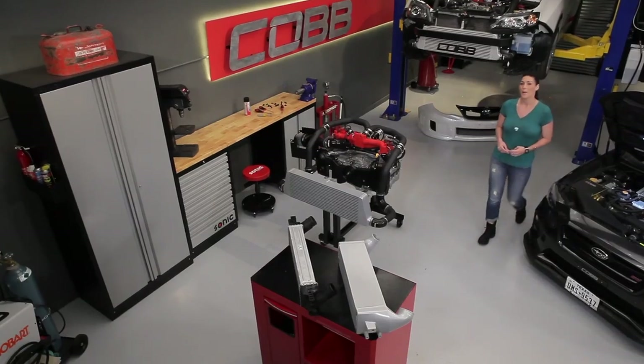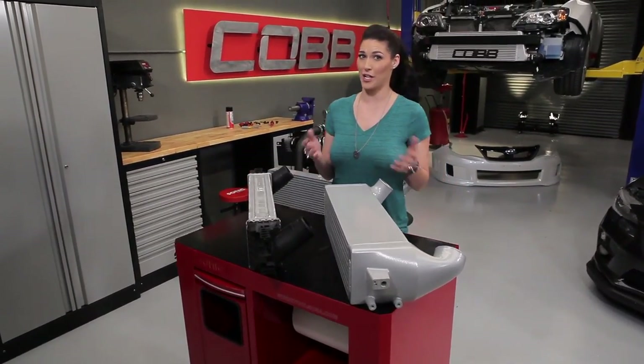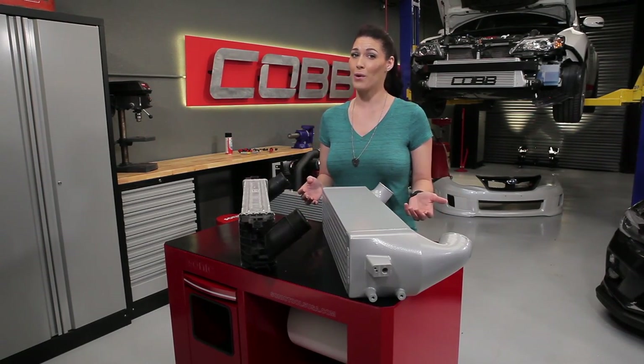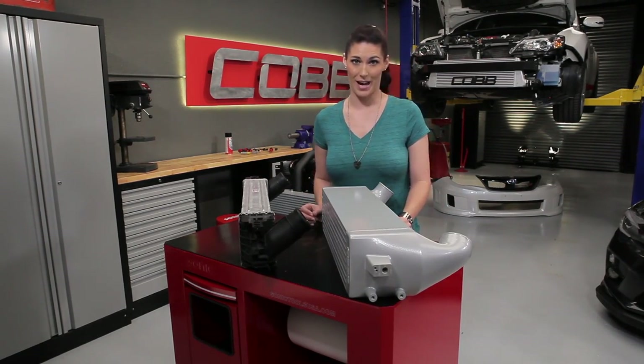An intercooler is the best way to reduce that increased intake air temperature, which is a natural byproduct of turbocharging, which is why almost all the cars we support here feature an intercooler of some type. Most stock intercoolers are capable of sustaining stock power levels for your daily driving, but not much more. You may find that as you add more power or take your car to the track, the factory intercooler system isn't up to the task.